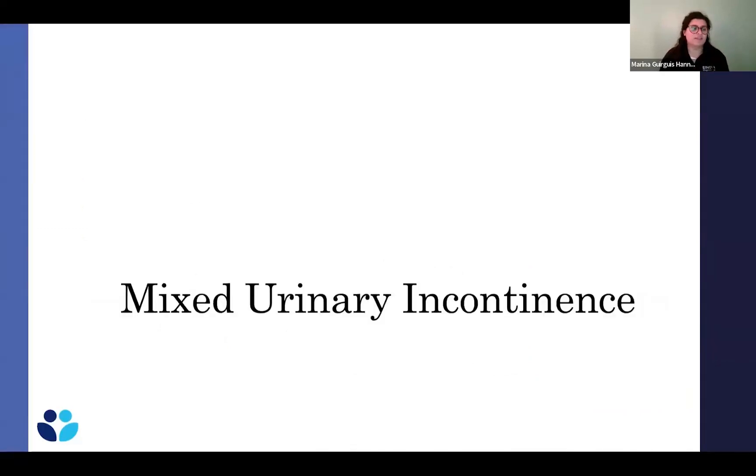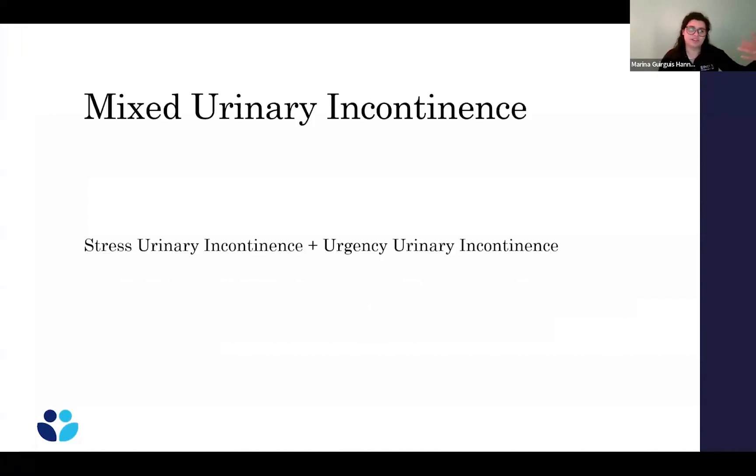Mixed urinary incontinence is leakage with both coughing, laughing, and sneezing as well as leakage with the urge. Sometimes treating one type helps the other, but there's not good data to guarantee that treating stress incontinence will eliminate urgency or vice versa. You can start down one pathway and sometimes it takes care of the other, but not always.